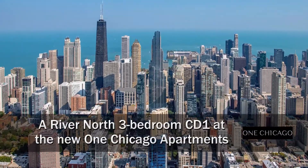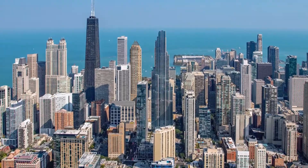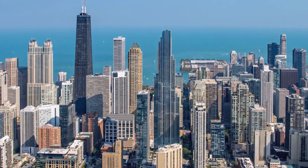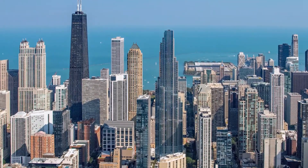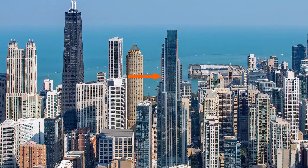I'm headed to the River North neighborhood, to a location that's a short walk from Michigan Avenue's Mag Mile shops and the Gold Coast's Oak Street boutiques, for a walk through one of the high-floor luxury apartments at the iconic new One Chicago.